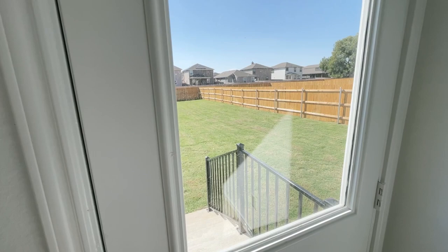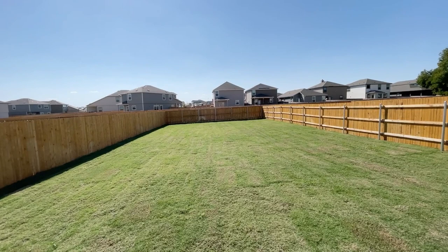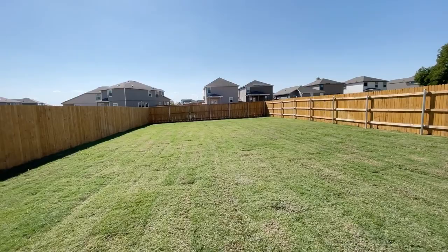From here to the end of that fence is about 96 feet — as you can see, this is a big, big yard. If you love to entertain, this is the plan for it.